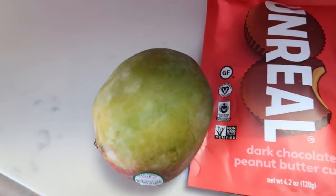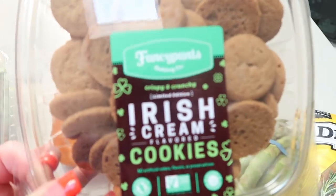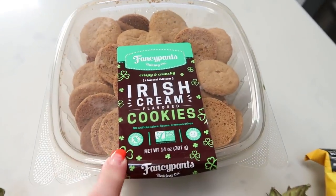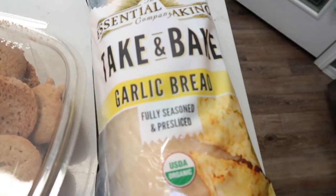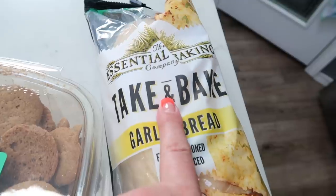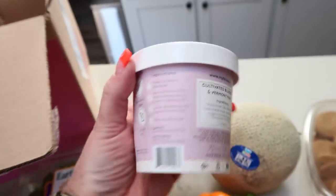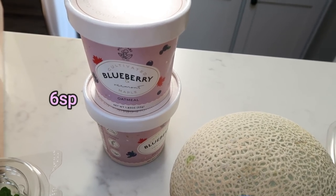No surprise to anyone — a couple of organic mangoes. I love Imperfect Foods organic mangoes. Troy and I saw these Irish cream cookies from Fancy Pants Baking Company — nothing artificial, non-GMO — so we thought these would be a nice little treat. I also picked up a cantaloupe, and of course another loaf of our favorite take-and-bake garlic bread from the Essential Baking Company. We are obsessed with this bread. I also ordered two cups of the Cultivated Blueberry in Vermont Maple Oatmeal — these have really good ingredients, they're 200 calories per container. I will put the points on screen, but I thought this would make a super simple, easy breakfast.